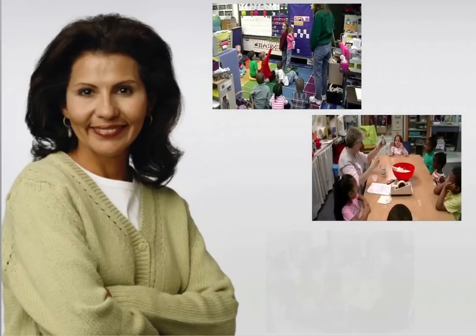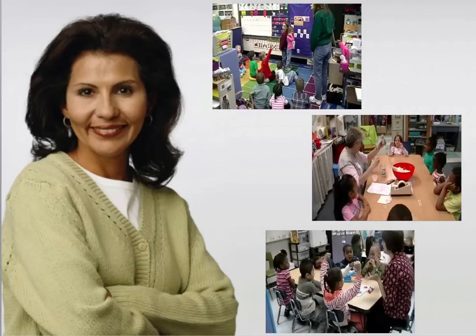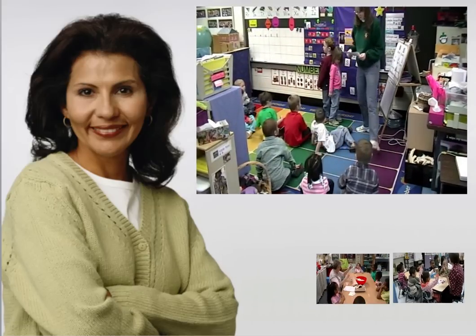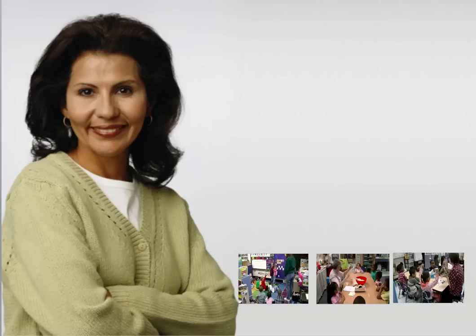Teacher professional development is an important part of the success of MyTeachingPartner. Embedded in the curricula, our teaching supports are quick to use and offer substantial value to busy teachers. Over 130 two- to three-minute video demonstrations illustrate the characteristics of high-quality teaching and promote high-fidelity implementation of every activity. These supports are quick and easy for teachers to review as they prepare to teach each day.